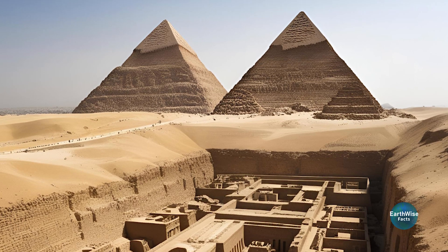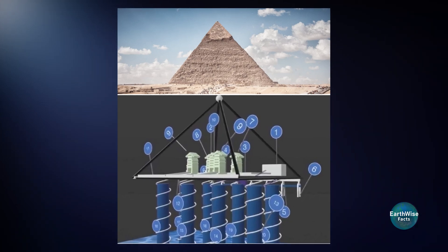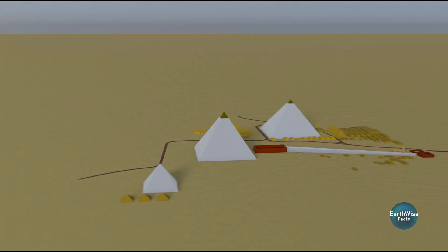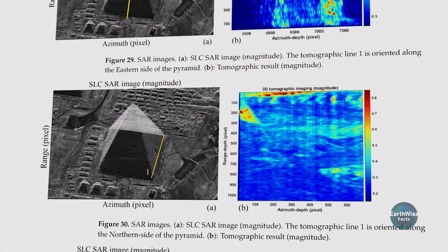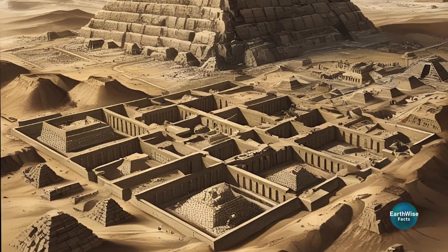Could there be a hidden city beneath the Giza pyramids? In March 2025, new discoveries challenged what we thought we knew, and sparked debate among experts. Cutting-edge technology has uncovered fascinating details about the pyramids, but not everyone agrees on what they mean.